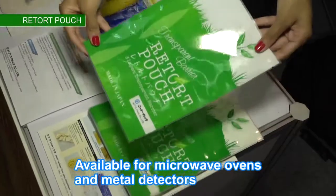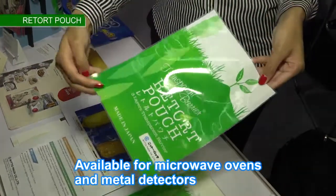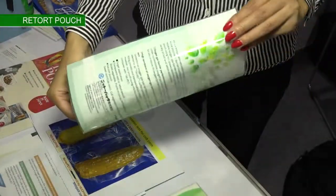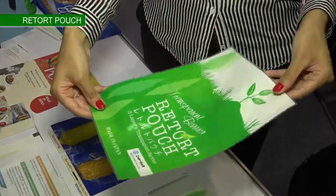Our pouch is a transparent barrier material, so they are available for microwave ovens and metal detectors. This new retort pouch has a barrier against oxygen, and you can see inside so that consumers feel more safe. Also, it extends the shelf life of the products.